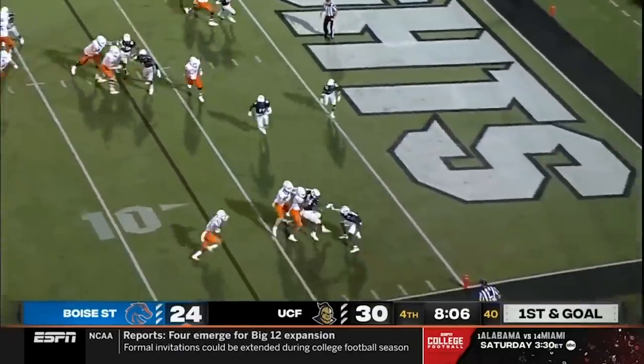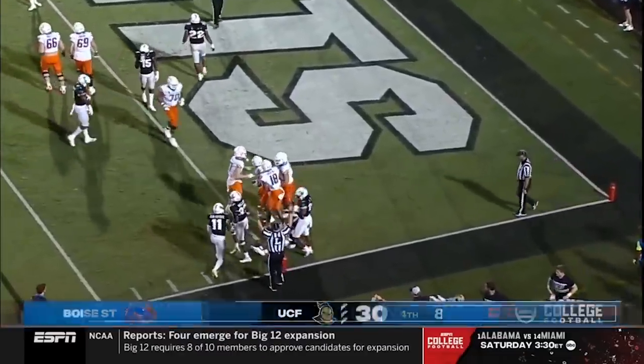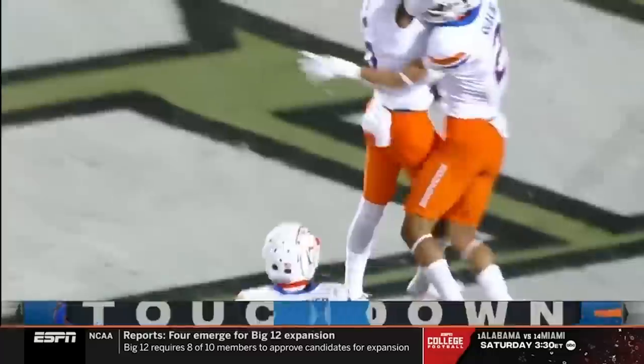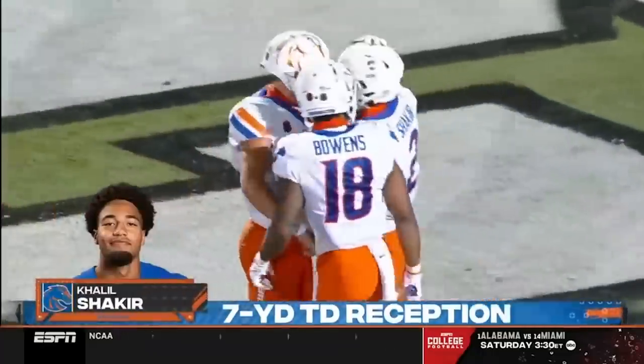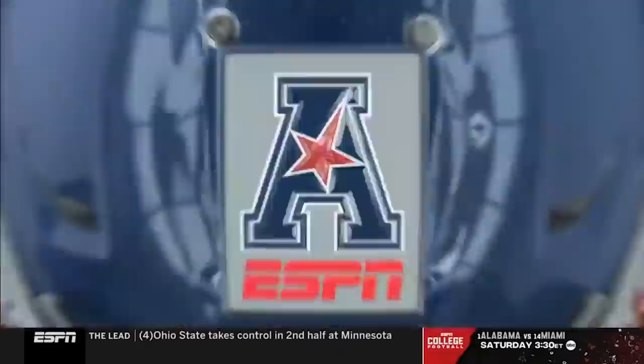Fake, throw outside, make a man miss. Khalil Shakir — touchdown! Ties the game at 30 apiece. An extra point away from regaining the lead.